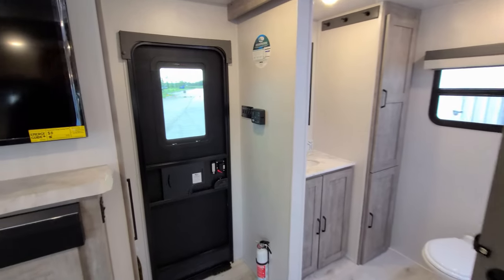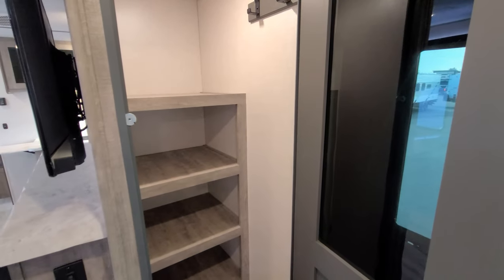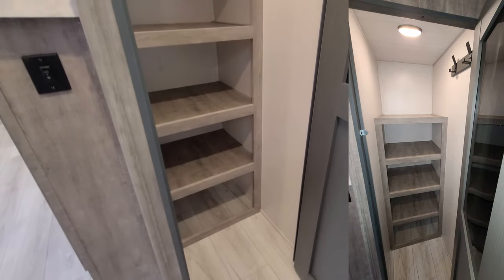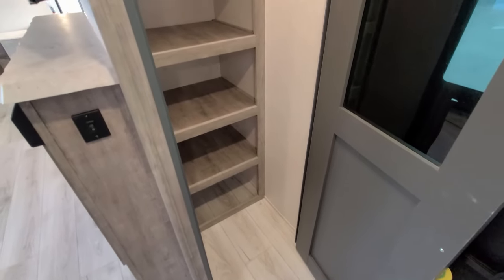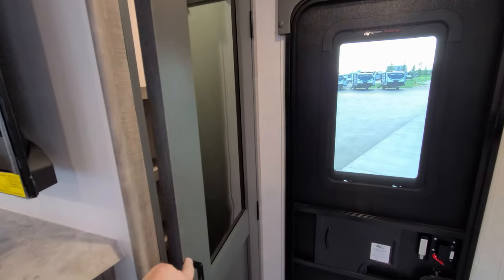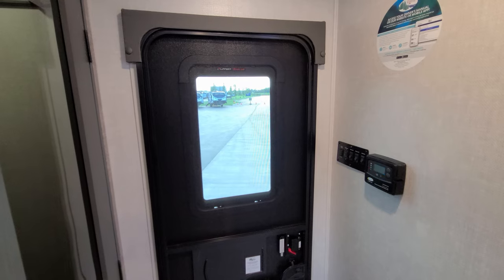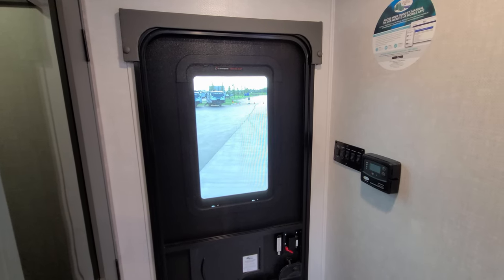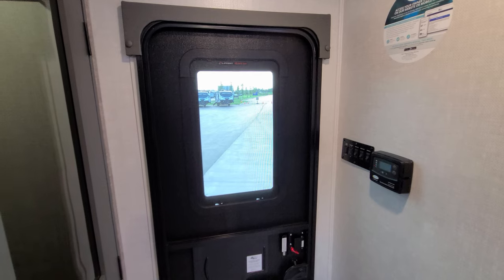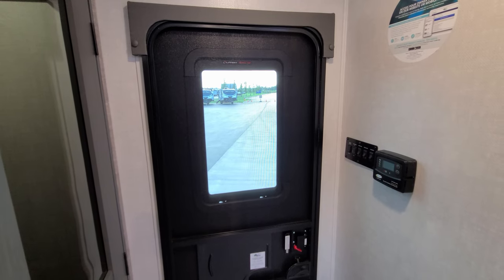Looking toward the entry door area, we have a large pantry and closet with coat hooks up top and lots of shelf space — plenty of room for a broom, dustpan, and that type of stuff. There's a magnetic holder for the door, and a window looking out to your camp area that's set up for a Lippert thin shade if you wanted to add it aftermarket. The entry door just looks black from outside but it actually has a window.